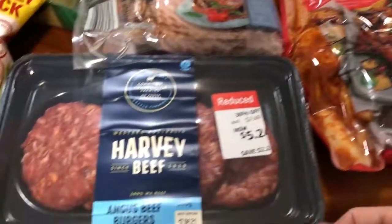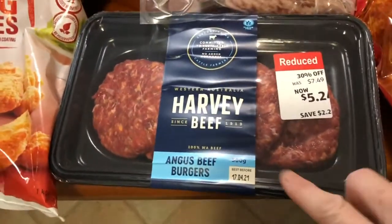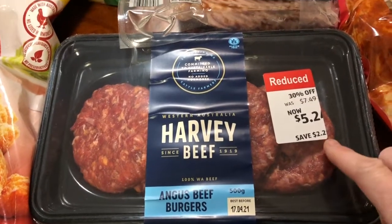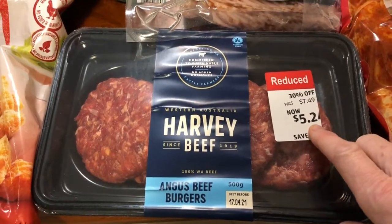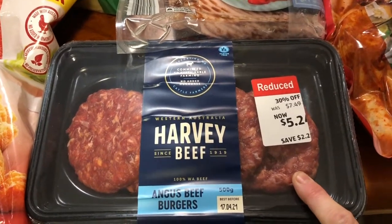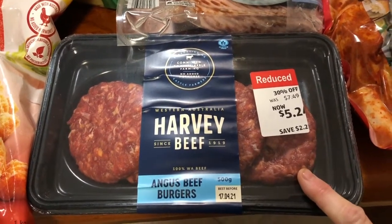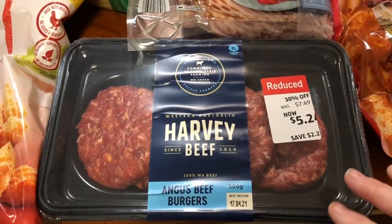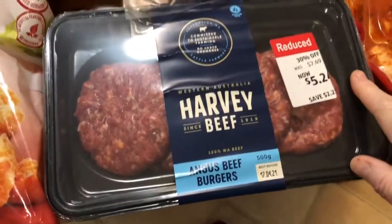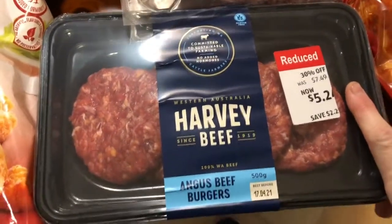They had these Harvey beef Angus beef burgers — there's four in the pack. They're usually $7.50 and they were down to $5.20, so I thought I'd buy them and give them a go. We really love the Bully's ones but we'll see if these are any good. I do the bulk of my shopping at Aldi, so I'd rather buy them from there if I can.